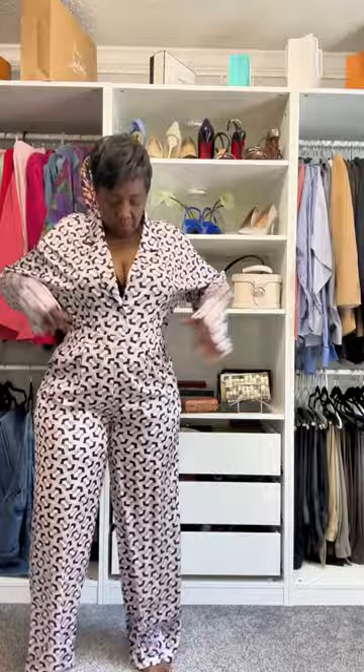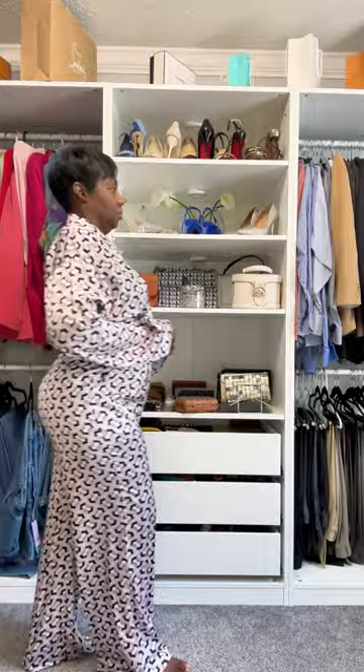Y'all know how a thrifter does. Then I'm going to wear this black faux leather belt. It kind of makes it look like a jumpsuit.